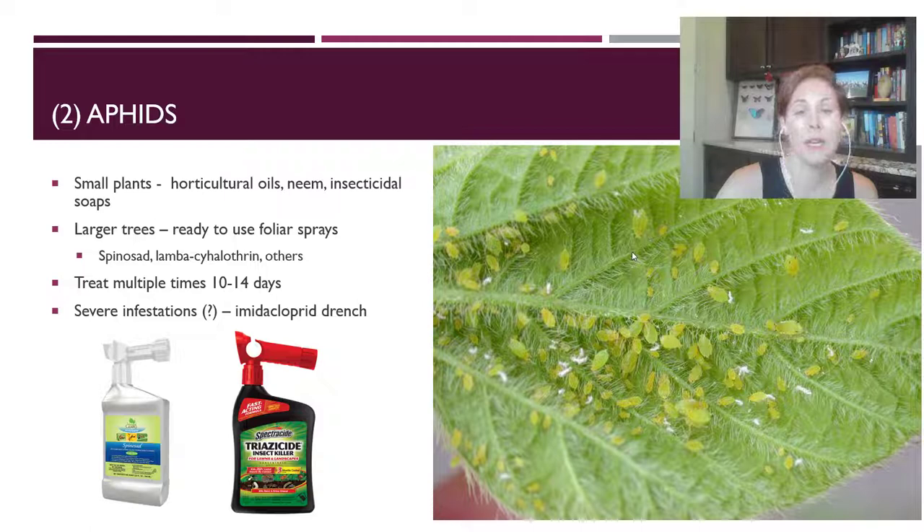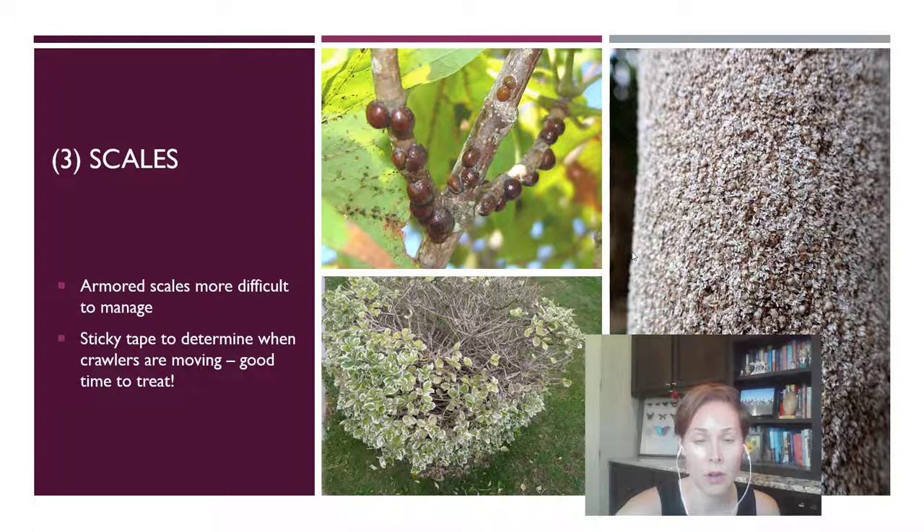Scales are another one that can really wreak havoc on your trees. Unfortunately, you often don't notice the damage because the inside of the tree starts to die first — the interior canopy dies off, then the outside leaves start to die. By the time you notice the problem, it may be a little too late to salvage that plant, or there's so much damage that it will be a while before it can really grow back.